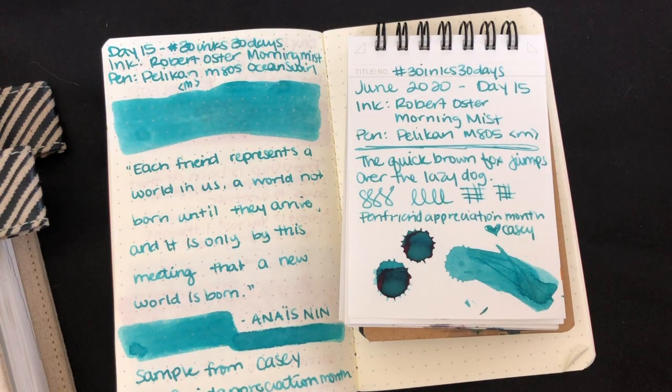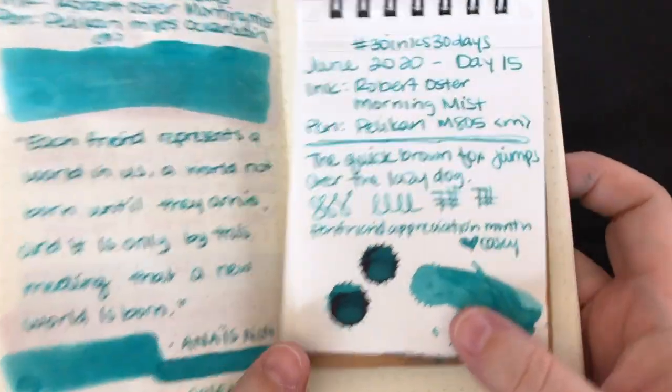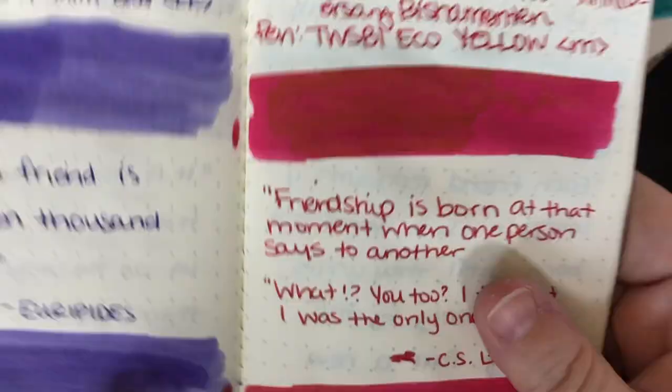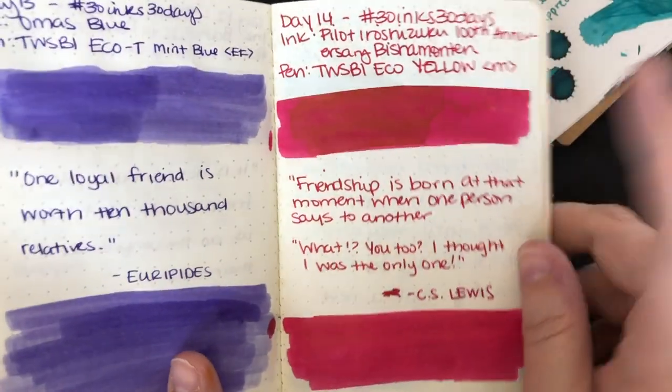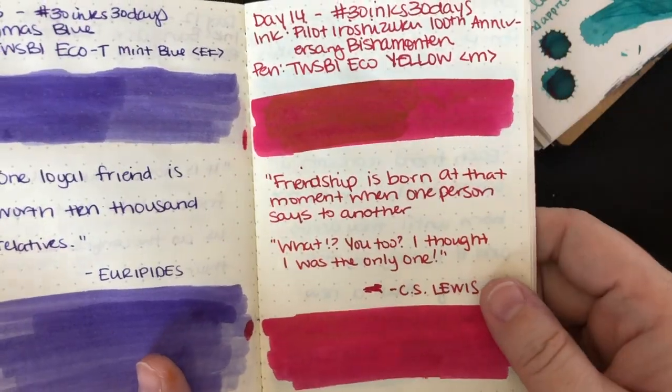Hi everybody, it's Mayda, and I'm coming to you with day 16 of 30 Inks 30 Days. One thing that I wanted to do before we get started with picking our ink is one of the things that I talked about on day 14 — comparing this Pilot 100th Anniversary ink to some of my other reds.